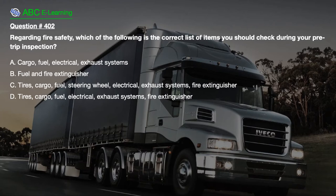A. Cargo, Fuel, Electrical, Exhaust Systems. B. Fuel and Fire Extinguisher. C. Tyres, Cargo, Fuel, Steering Wheel, Electrical, Exhaust Systems, Fire Extinguisher. D. Tyres, Cargo, Fuel, Electrical, Exhaust Systems, Fire Extinguisher.